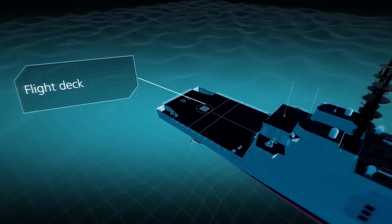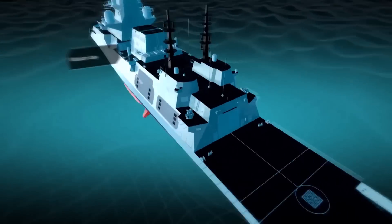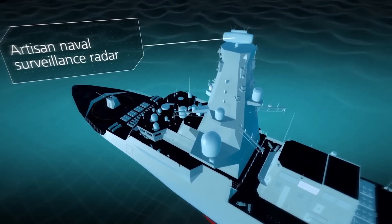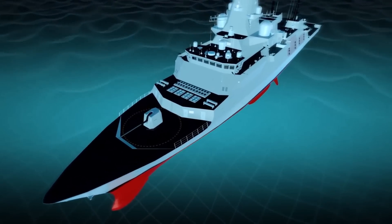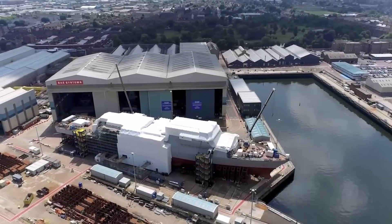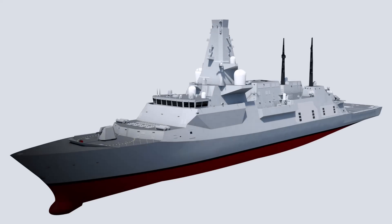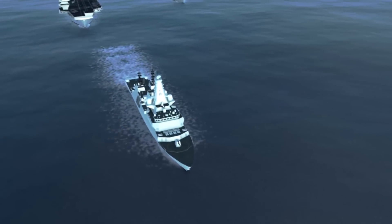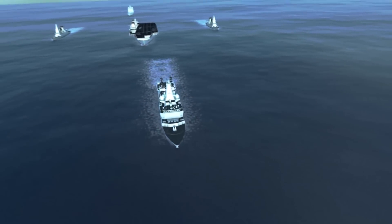The advanced weapons on the Type 26 include two 24-cell VLS for 48 Sea Ceptor anti-air missiles, one 24-cell Mk-41 VLS for various missiles including future maritime anti-ship weapons, one Mk 45 naval cannon 5-inch 62-caliber gun, two 30mm DS-30M Mk II guns, two Phalanx CIWS, and four general purpose 0.50 caliber heavy machine guns. The first frigate, HMS Glasgow, will enter service in 2028, with construction of the entire class expected to be completed by the end of 2033.